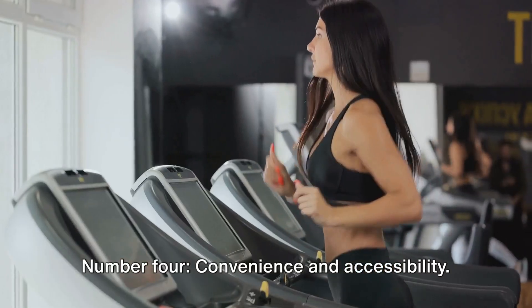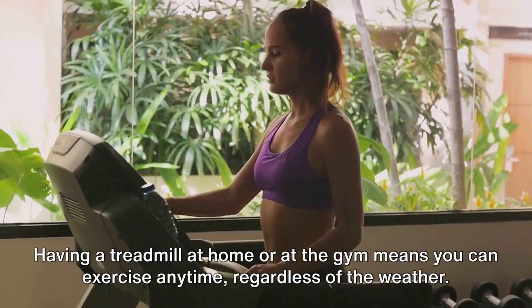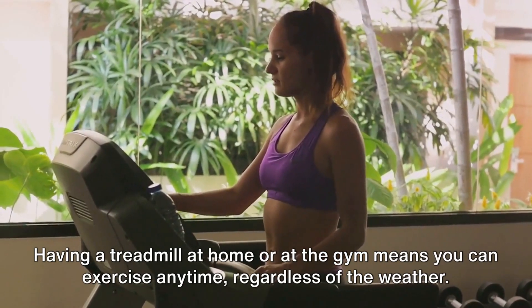Number 4: Convenience and Accessibility. Having a treadmill at home or at the gym means you can exercise anytime, regardless of the weather.